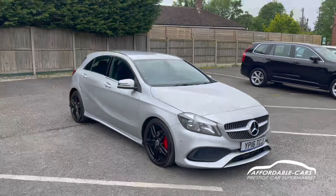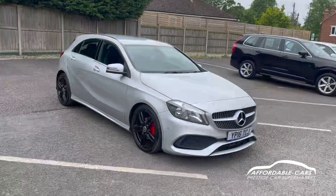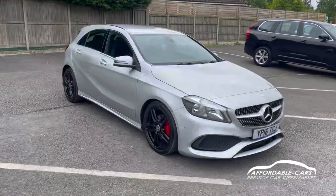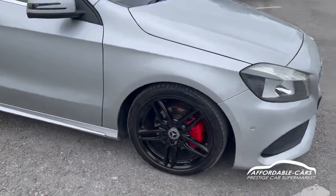Hi guys, today I'm going to give you a virtual walk around our fresh and stock Mercedes A200. This is the 2.1 diesel, the AMG Line Executive Edition, finishing in this gorgeous polar silver — as you can tell, a really nice colourway on this car. Looks great.